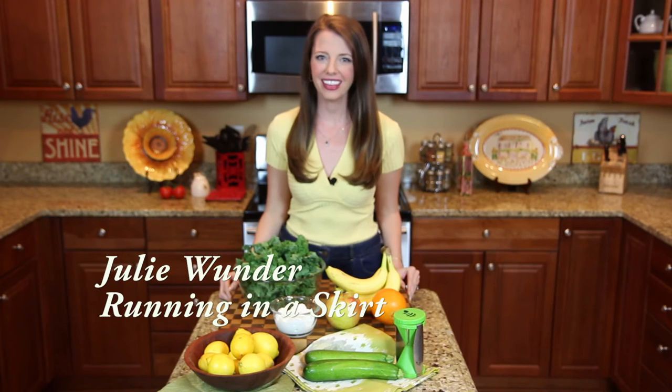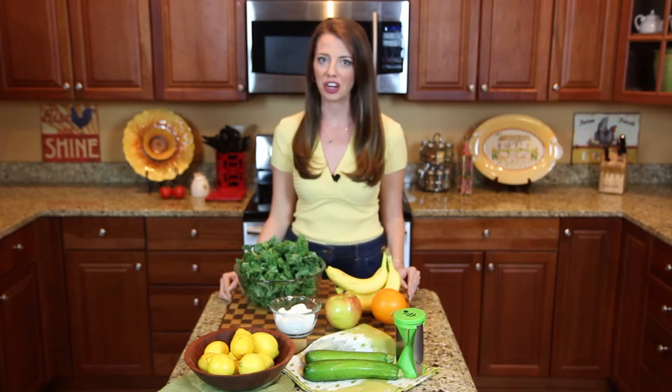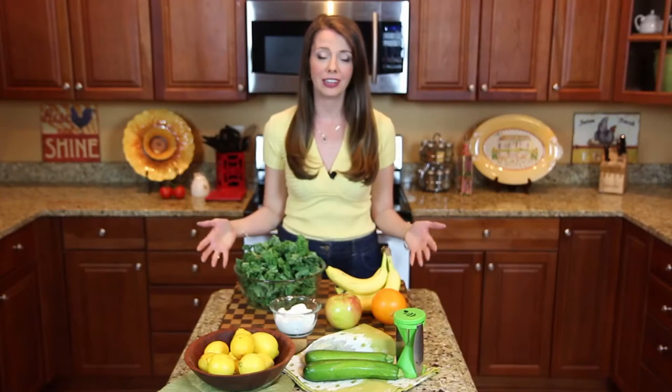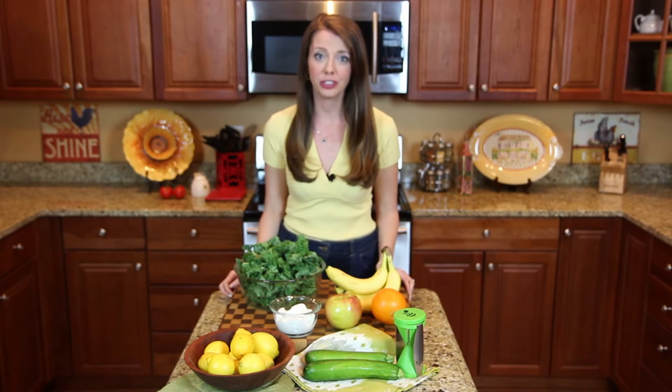Hi everyone, Julie Wonder from the healthy living lifestyle blog Running in a Skirt. I firmly believe that healthy living really starts right here in the kitchen, and there are some easy swaps you can make in your kitchen to lead a healthier lifestyle. Today I'm sharing five easy swaps that I make in my kitchen that can help you lead a healthier life.